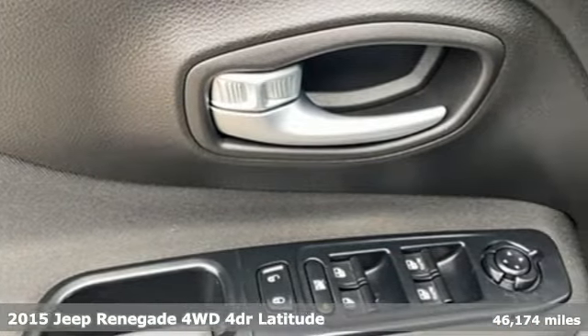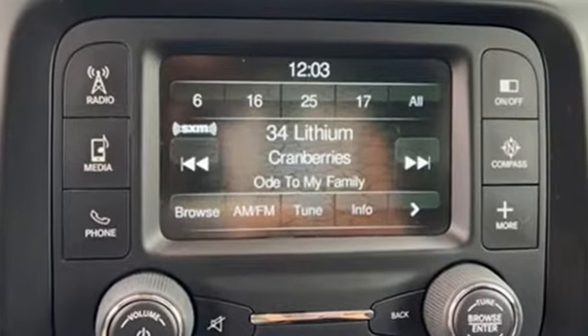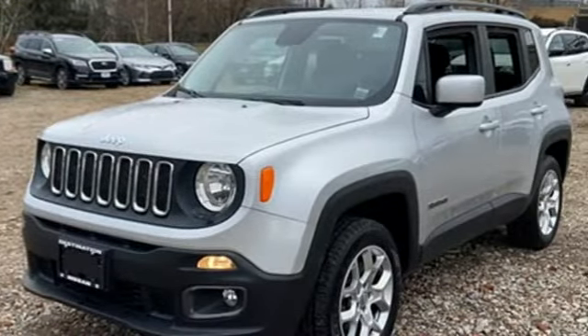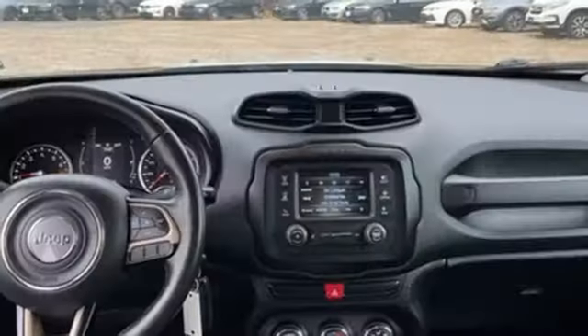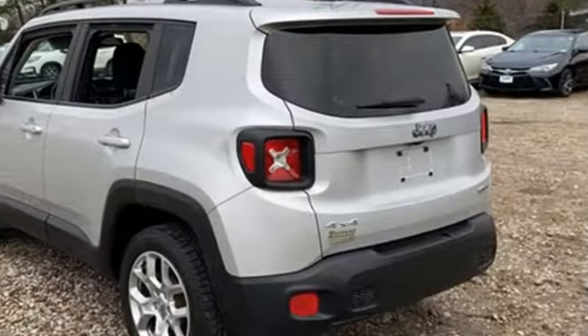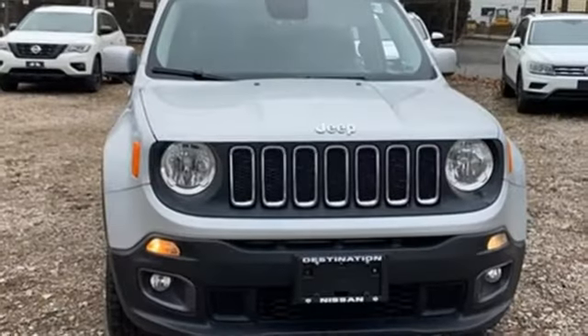Intercooled turbo inline four-cylinder engine, leather steering wheel, external memory control, manual tilting steering column, Uconnect with Bluetooth, voice activation, aluminum wheels, multi-function steering wheel, and Bluetooth wireless audio streaming. If you've been waiting for the perfect time for a test drive,